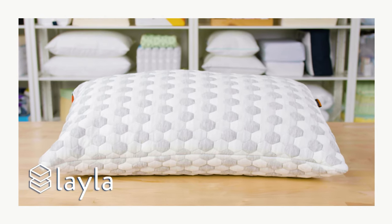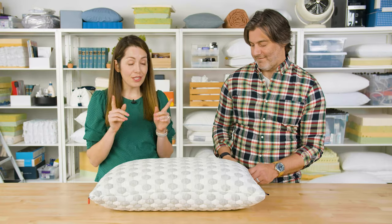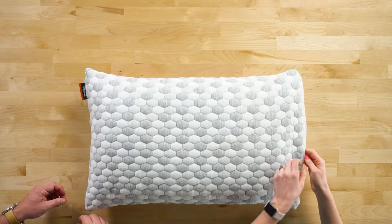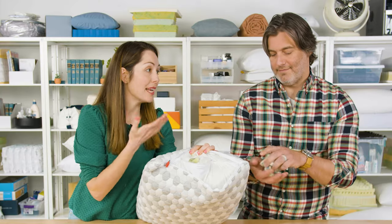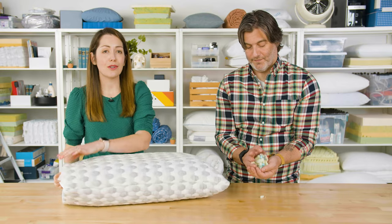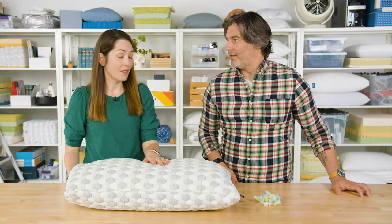Finally, we have the Layla Kapok Pillow. The outside is woven with a mixture of polyester and viscose — I really like the design with these little hexagons on the outside. It's also infused with copper to keep it feeling cool and fresh. Inside, you'll find a combination of shredded memory foam and Kapok material made from Kapok trees. That's really soft, and the result is a really soft feel that also conforms and gives you the support that you need.